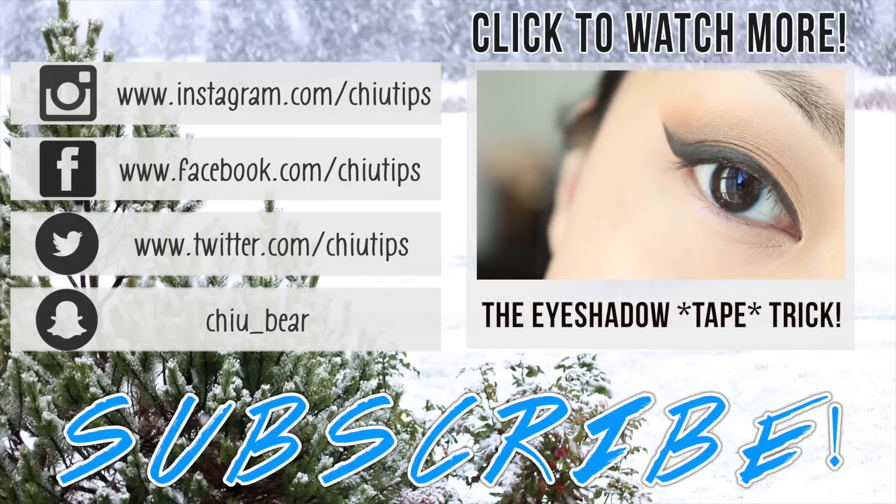So those are my timeless skincare tips that I've always used and they really work for me, so hopefully some of them work for you guys as well. If you found this video helpful, be sure to give it a thumbs up and subscribe to my channel if you haven't done that already. I'd love to see you guys here every Wednesday and Friday. Thank you so much for tuning in and I'll see you guys very soon in the next video. Bye!